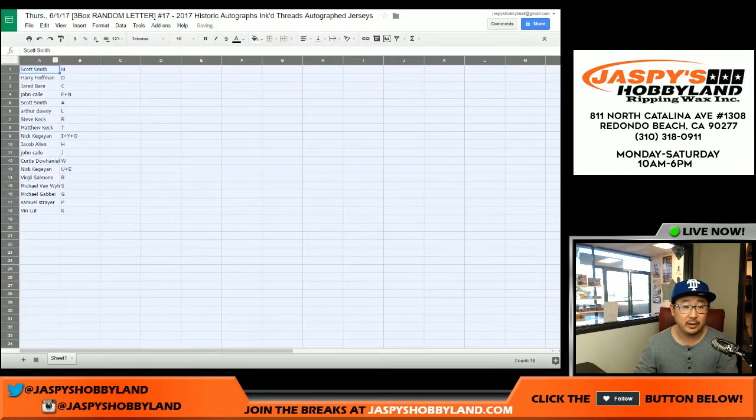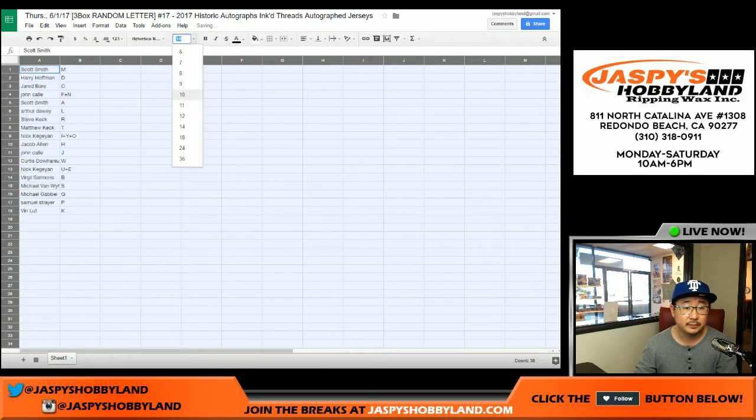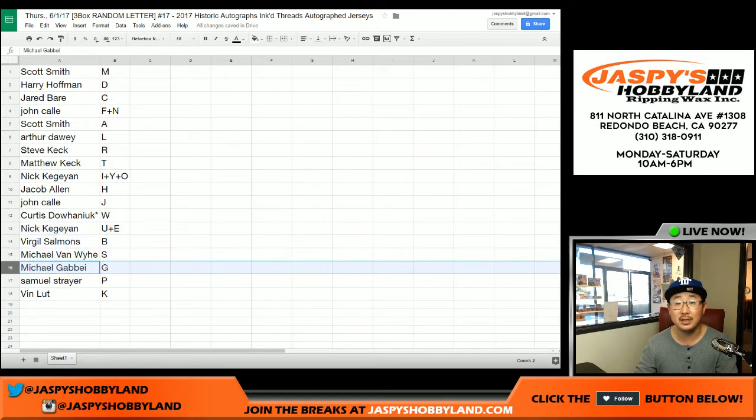Let's put it all together and see what we've got in this Inked Threads break. There you go — Michael G., Samuel Strayer you've got P, and Vin with K.